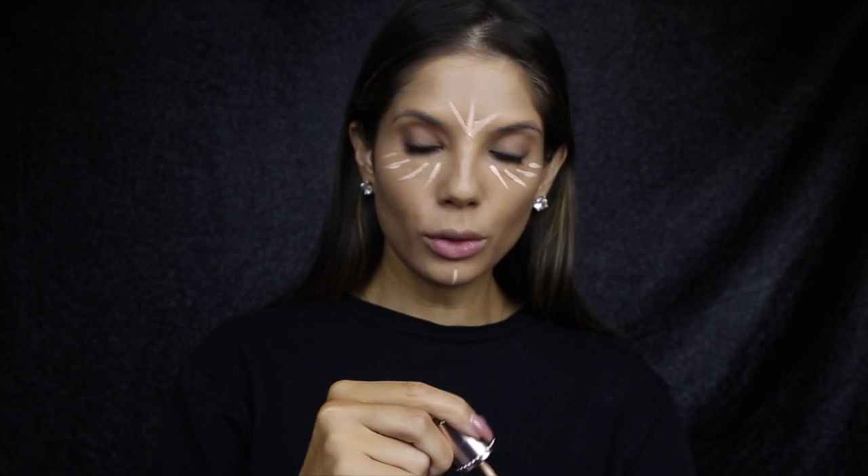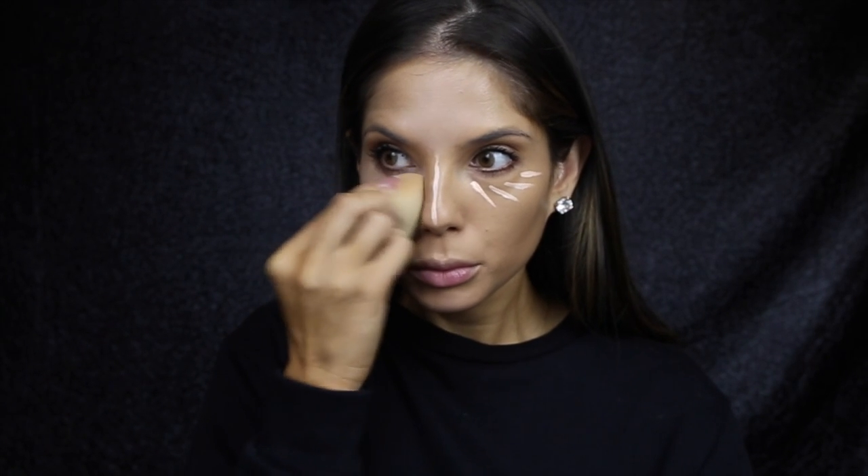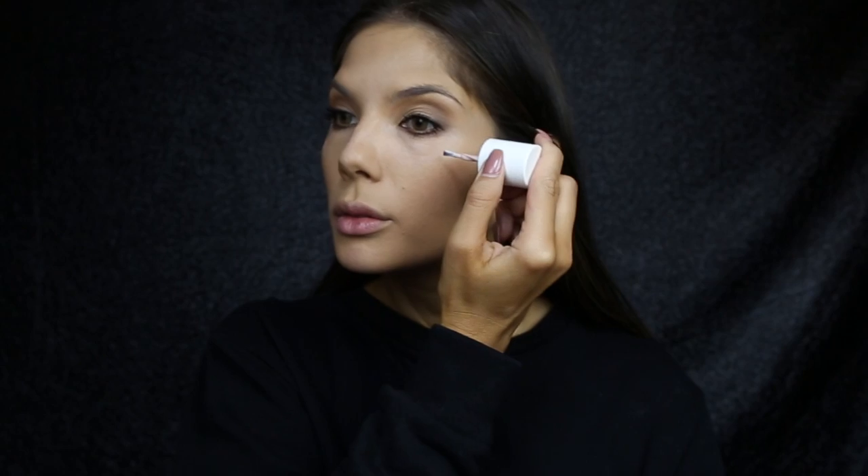I'm going to use Benefit's Shy Beam to highlight today — it has a little paint brush that you can just paint straight onto the skin. It also applies the right amount of product without overly packing your skin with highlighter. I'm also going to use Benefit's Dandelion Dew to add a bit of colour to my cheeks, and then Benefit's High Beam just on the tops of the cheekbones.